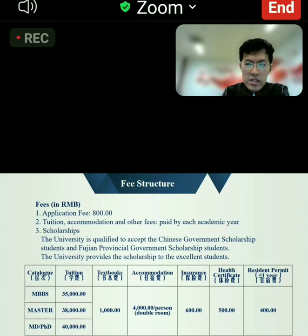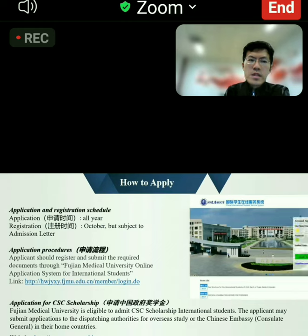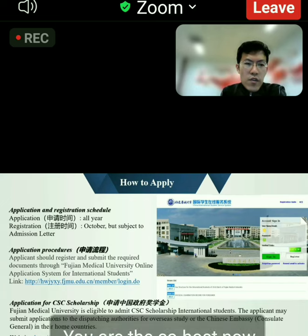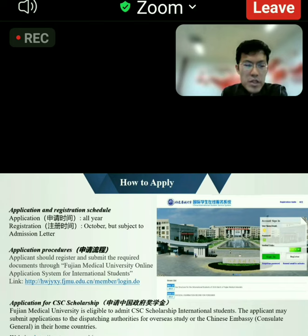Other fees are also included and listed here. For application timing, our university accepts applications all year round, and the registration time is subject to the admission letter which we issue.